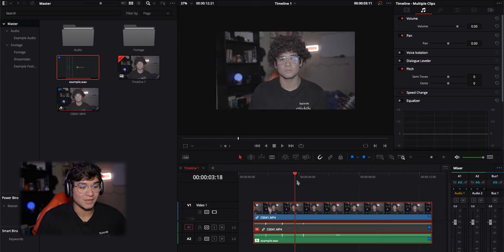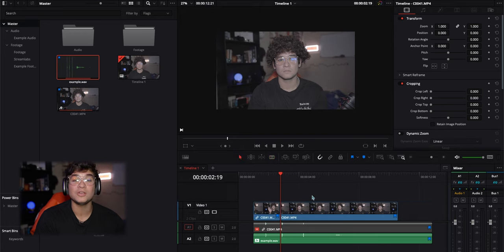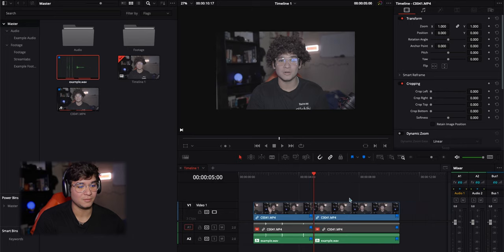One more thing to keep in mind: if you're going to be cutting the audio down, you want to make sure you keep it together. If you cut the video in two places and do a ripple delete on just the video, the audio is no longer in sync. To prevent that, select them all and link them together. Whenever you cut and ripple delete, they'll stay together.